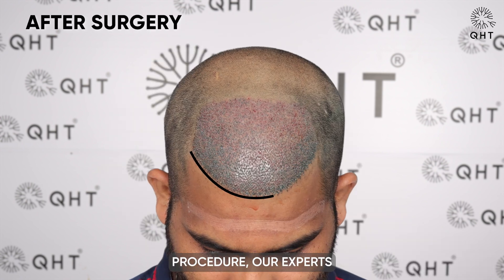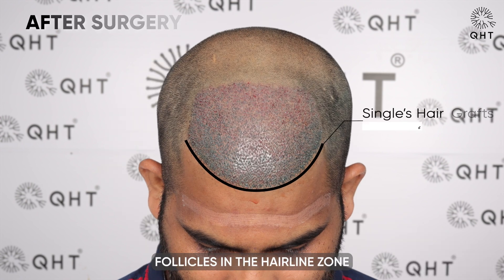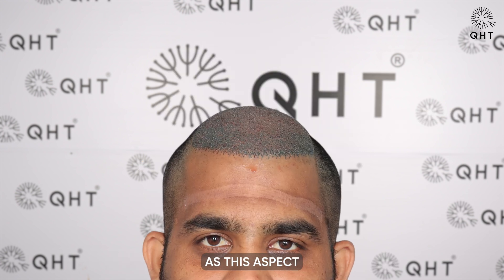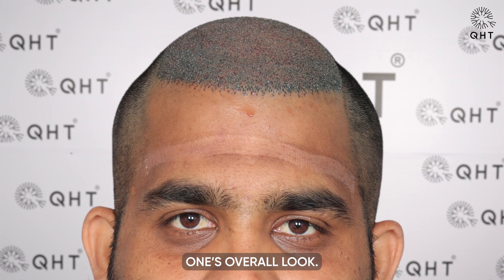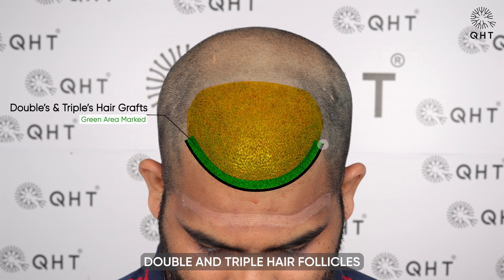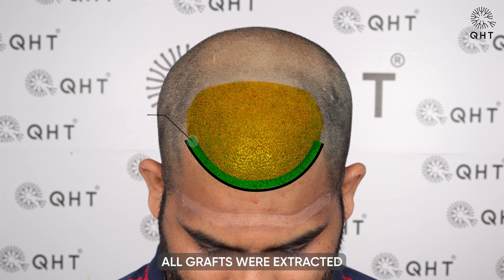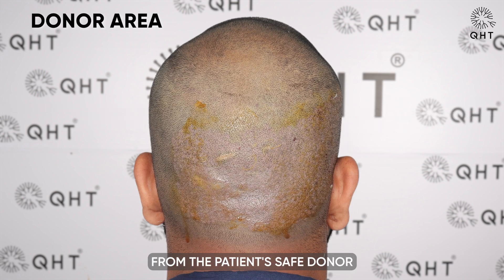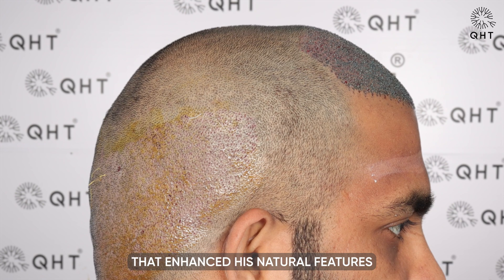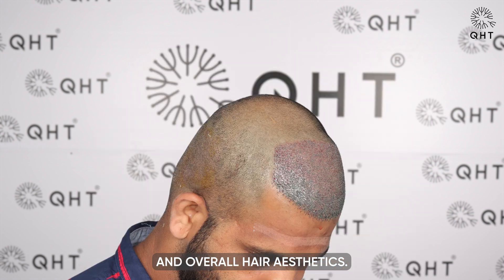During the procedure, our experts implanted single and thin hair follicles in the hairline zone to deliver a natural-looking appearance, as this aspect can significantly impact one's overall look. In the frontal area, we implanted double and triple hair follicles to create a fuller effect. All grafts were extracted from the patient's safe donor zone, ensuring a balanced and aesthetically pleasing result that enhanced his natural features and overall hair aesthetics.